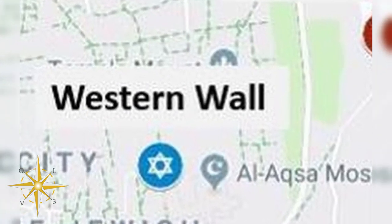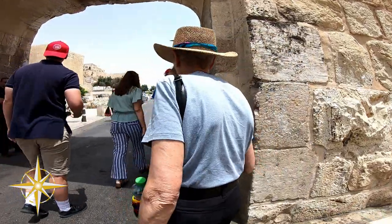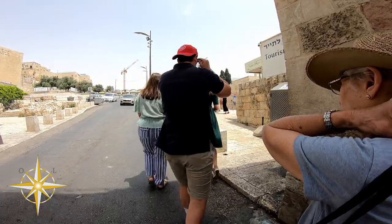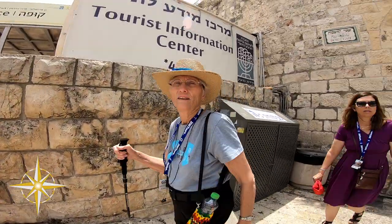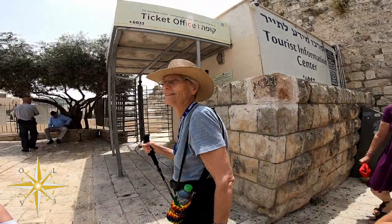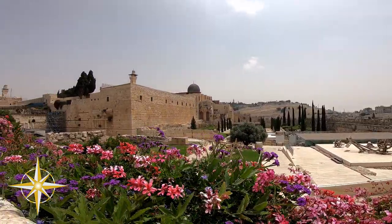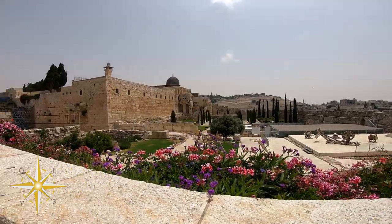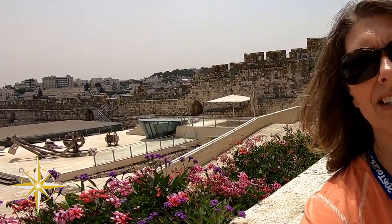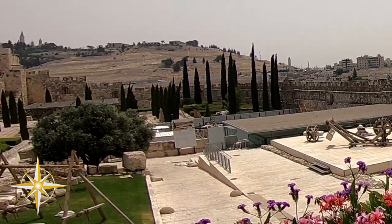From the garden, we headed to the Western Wall, also known as the Wailing Wall. Prior to getting to the wall, just on the outside, we stopped to see some of the machinery that was used to move the stones back in ancient times — it was kind of a crane of sorts. It was a pretty ingenious way for them to move those heavy stones back in the day.